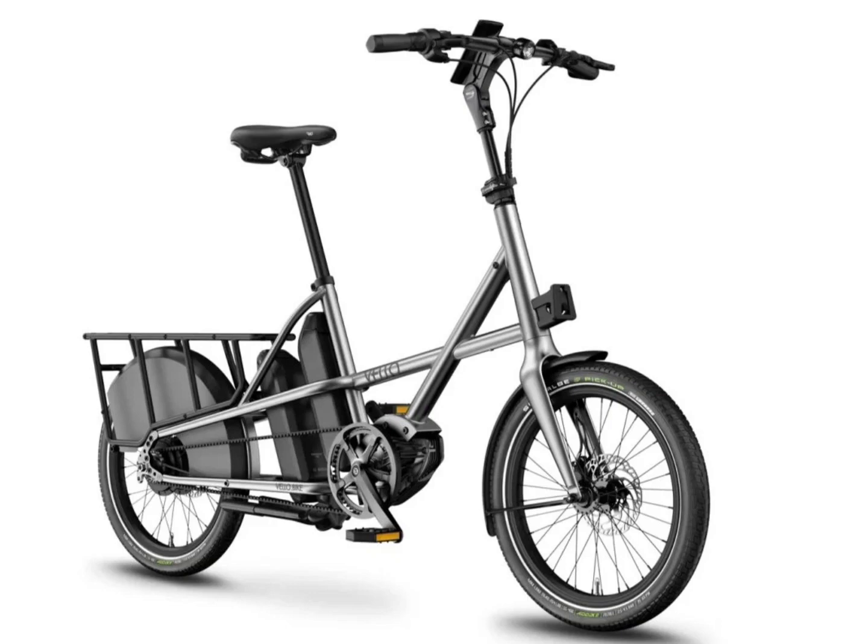The bike has a low center of gravity, thus offering minimal risk of tipping over while on the move. There are Supernova front and rear lights for excellent visibility at night, and mudguards are also part of the package. The bike is also equipped with a two-legged stand and a bell.